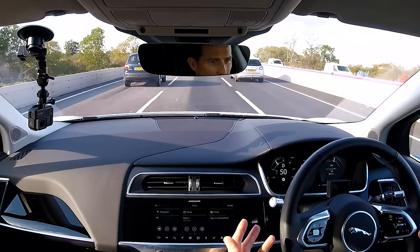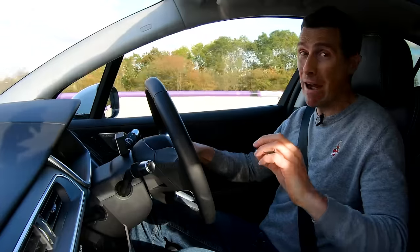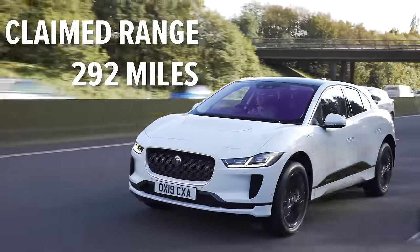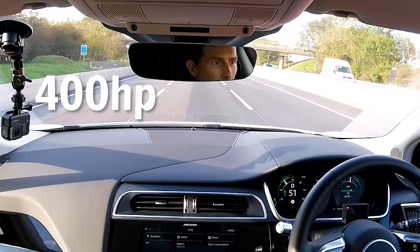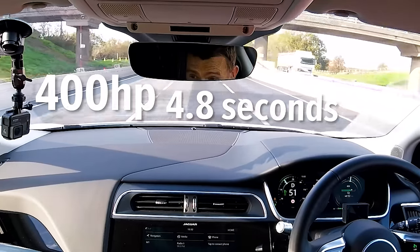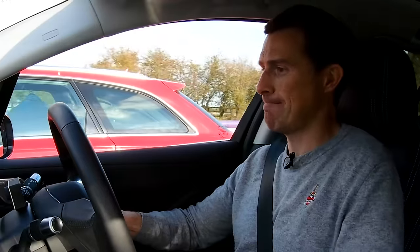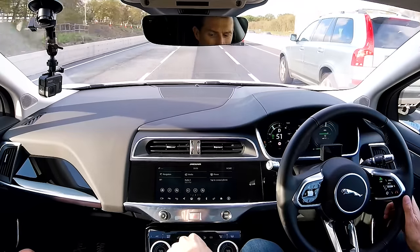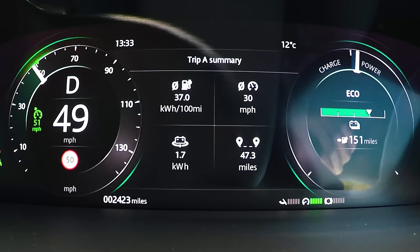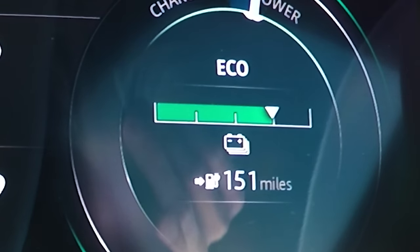I'm now in the Jaguar I-Pace, which kicks off at £61,000. It has a 90 kilowatt-hour battery pack with a claimed range of around 290 miles, two electric motors producing 400 horsepower combined, and 0-60 in 4.8 seconds. The steering is sharp — it is a fun electric car to drive. One thing that does annoy me slightly is the infotainment system; there are very small icons that are hard to press while driving. But other than that, it's quite a nice car to travel in.